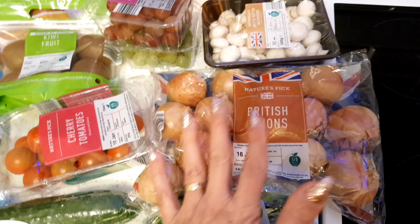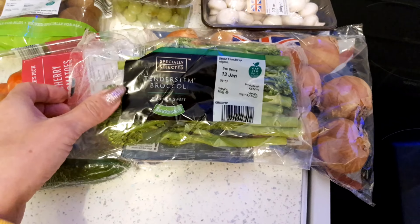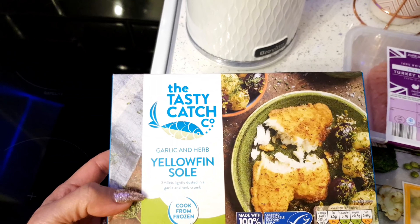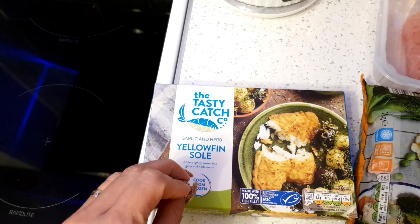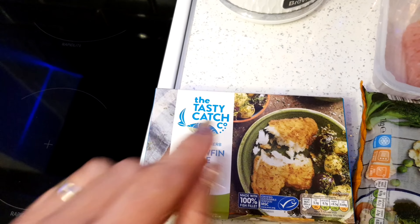I picked up this broccoli - I don't normally buy this but I saw it on someone's haul. It's tender stem broccoli, so it's just broccoli on a longer stem. I want to try that out, perhaps have it with some fish and some rice - it'll go really nicely as a meal. Moving over to this side, I picked up this fish. I love this fish because it's not in batter - it's a light dusting of gluten free breadcrumbs. They're garlic and herb and they are so nice. I'll have one of these with maybe some sweet potato fries and veg on the side.